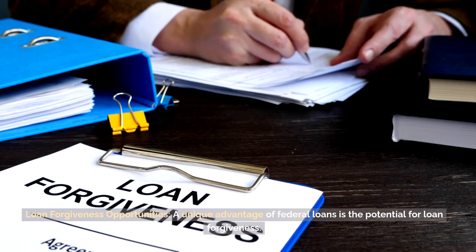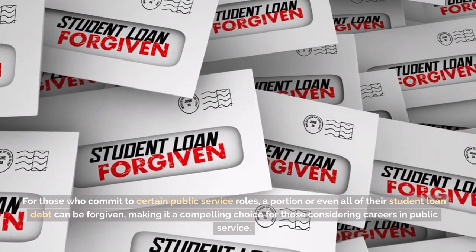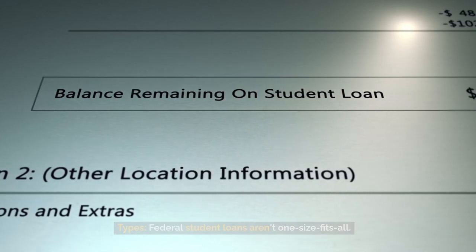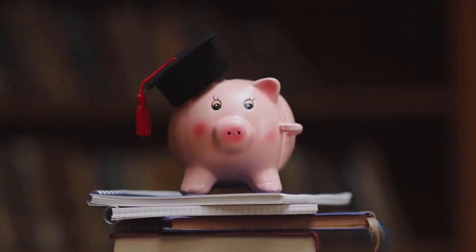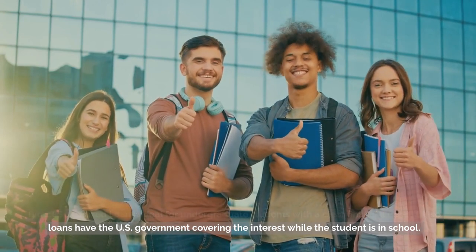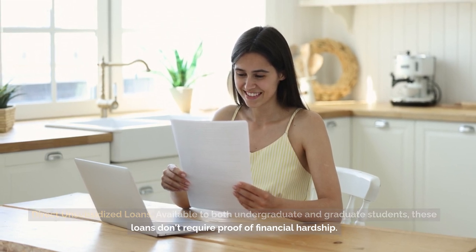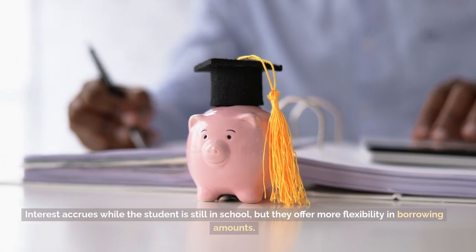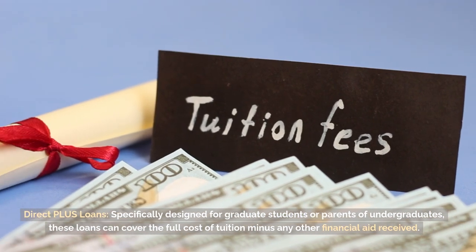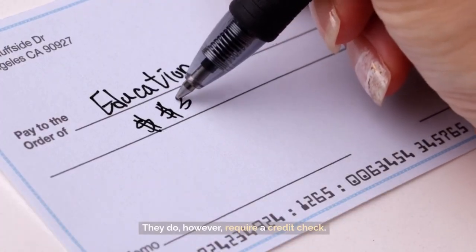Loan forgiveness opportunities. A unique advantage of federal loans is the potential for loan forgiveness. For those who commit to certain public service roles, a portion or even all of their student loan debt can be forgiven, making it a compelling choice for those considering careers in public service. Types — federal student loans aren't one size fits all; they come in different flavors to cater to diverse needs. Direct subsidized loans are ideal for undergraduate students with a clear financial need, with the U.S. Government covering the interest while the student is in school. Direct unsubsidized loans are available to both undergraduate and graduate students and don't require proof of financial hardship; interest accrues while the student is still in school, but they offer more flexibility in borrowing amounts. Direct PLUS loans are specifically designed for graduate students or parents of undergraduates and can cover the full cost of tuition minus any other financial aid received; they do, however, require a credit check.